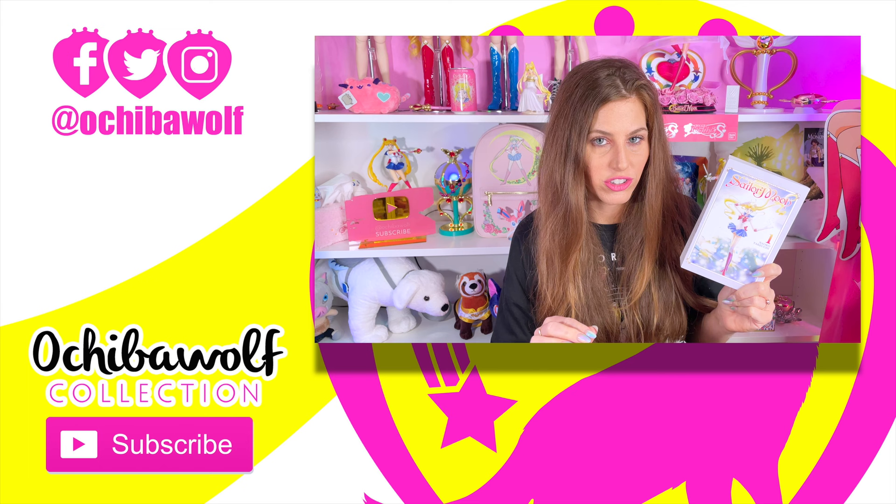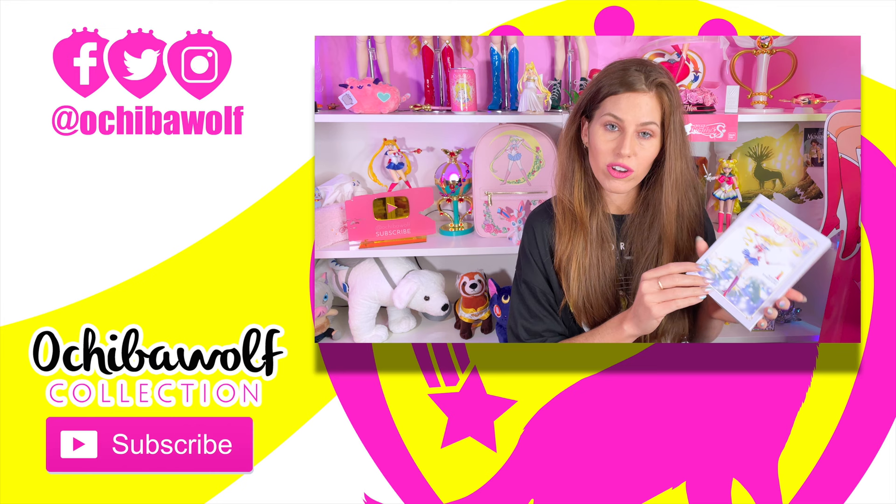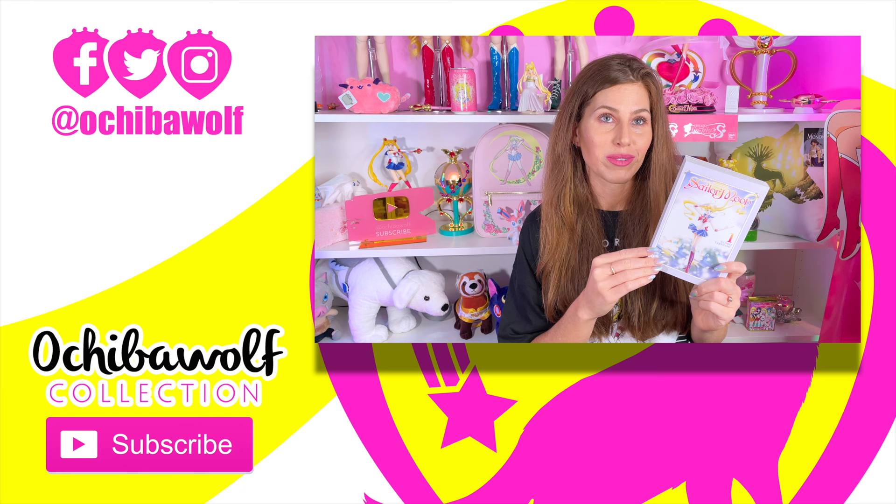There's a Barnes and Noble exclusive edition coming out for the NTCs, which is kind of cool because we haven't had an exclusive version of the manga like that in a while. I did order it with my own money, so I will do a complete comparison video between the standard NTC and the Barnes and Noble NTC. It comes with a gatefold poster, so I'm really excited to see what that looks like — stick around, that'll be coming next on the channel!